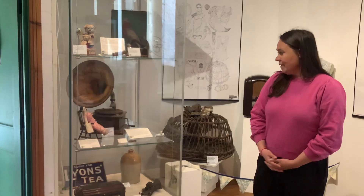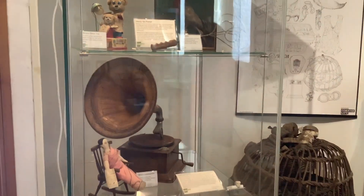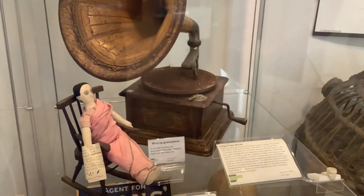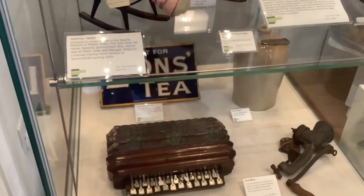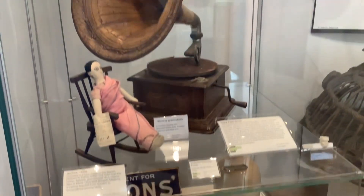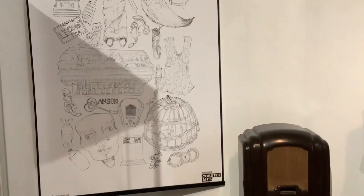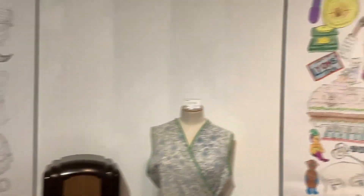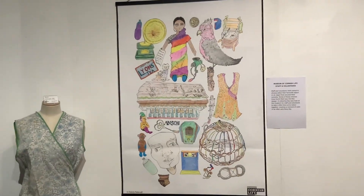This first one was created by working with the staff and volunteers who know the collections really well. They suggested particular items from the collection, and you can see there's a really interesting range of not only interesting stories but great shapes and textures. I took all of these and put them together, and you can see the finished design here, which is a line drawing to be coloured in — and you get a really fantastic jazzy effect.